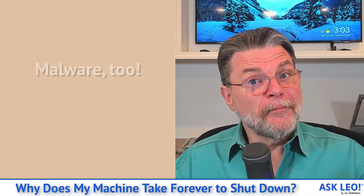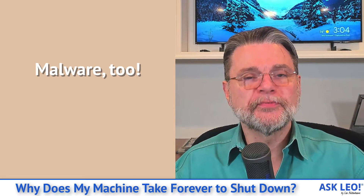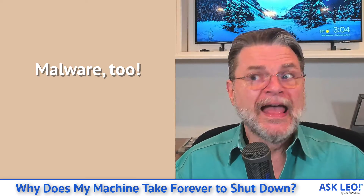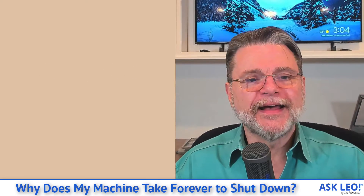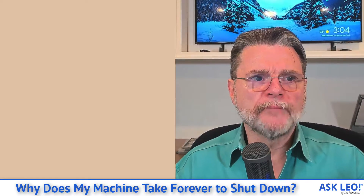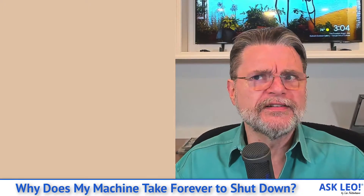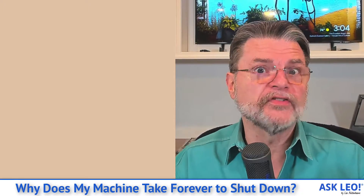Malware can in fact cause performance issues on your machine at any point, but typically it's not something you need to worry about as long as you're using good practices. Normally malware manifests at other times in other ways — it's not something you'll notice first because of something that happens at shutdown.